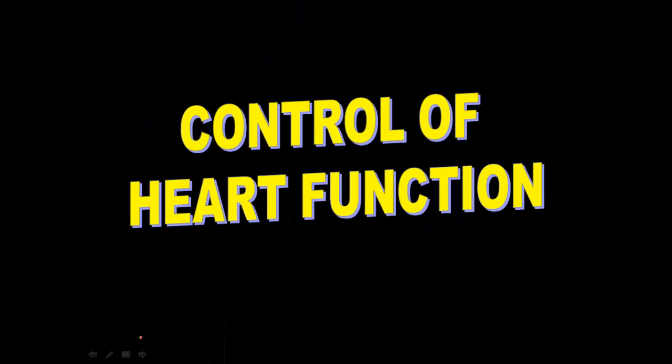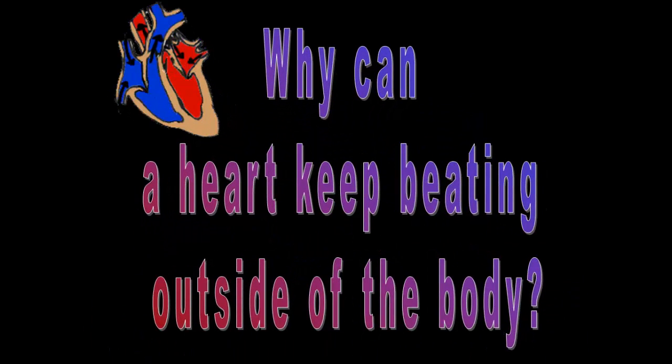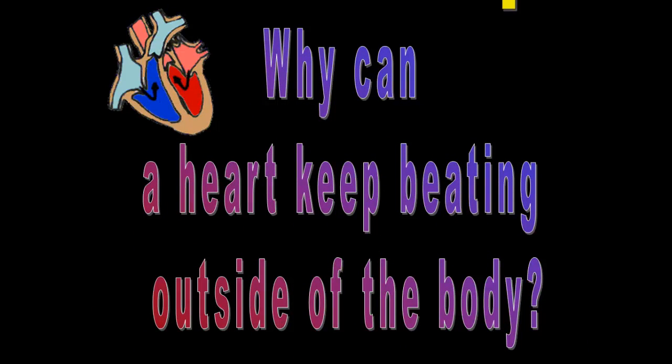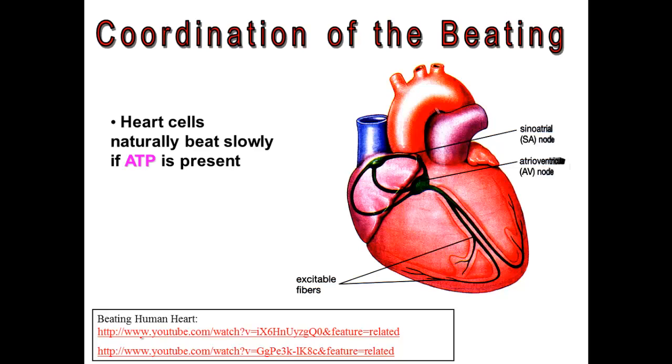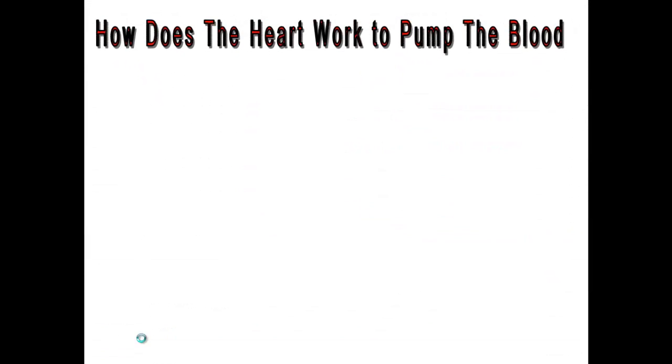Hi everyone and welcome to our second heart screencast. We're going to talk today about the control of heart function. Why can a heart keep beating if you take it outside of the body? Well, it's all about the special tissues that we find in the heart. Heart cells can beat as long as there's energy present. And if this beating wasn't coordinated, the heart cells would all beat randomly and the heart wouldn't be able to function properly. So how does the heart coordinate this pumping action?